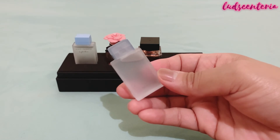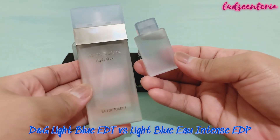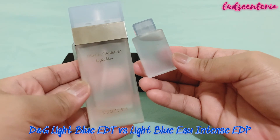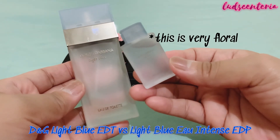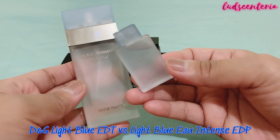Just a recap: Light Blue EDT is fresh and clean — it's citrusy jasmine that goes woody in the dry down, at least on my skin. While this one, the intense version, is more green apple and jasmine. I love this, and I might end up getting a full bottle.